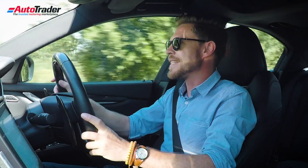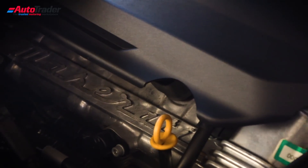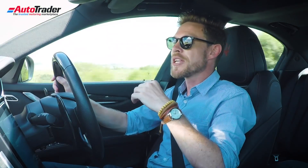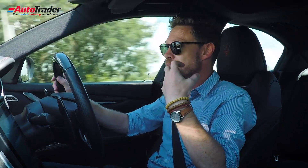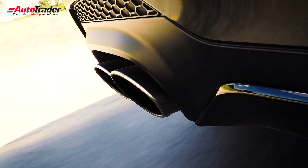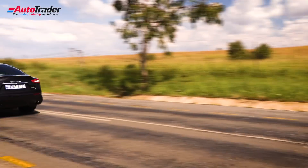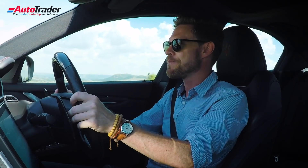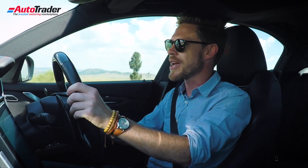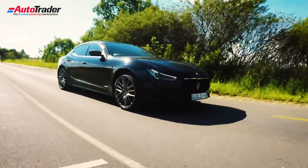Underneath the hood of this Maserati Ghibli S is a 3.0-litre twin-turbo V6 making 316 kilowatts. The old engine used to make 302 kilowatts, and it's been bumped up for the 2019 model year. They've bumped the torque up as well by 30 Nm, so it's up from 550 Nm to 580, making the Ghibli S good for a 0-100 km/h sprint time of only 4.9 seconds.